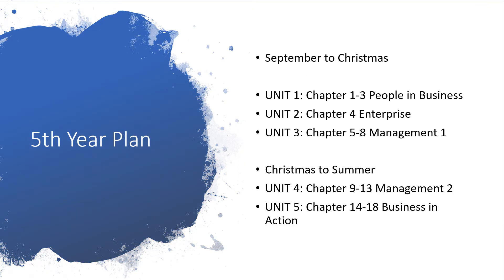In fifth year, this is the layout of how we would work. Unit one is made up of three chapters — chapters one, two, and three — and it's all about people and business: the different types of people in business and the laws they have to abide by. Unit two is on enterprise, looking at different skills and characteristics of an entrepreneur and how you could be enterprising. Unit three is all about management.